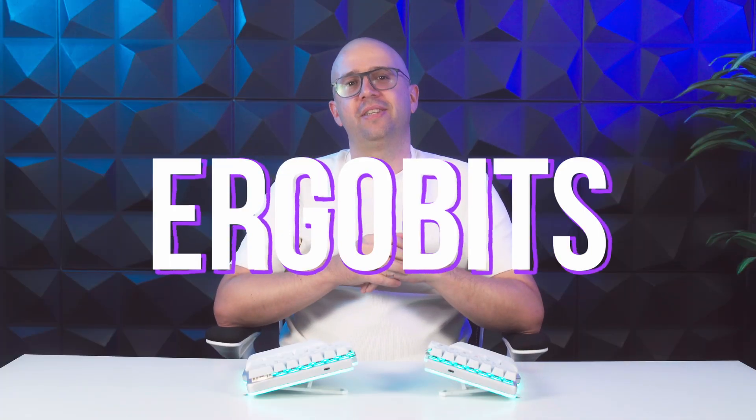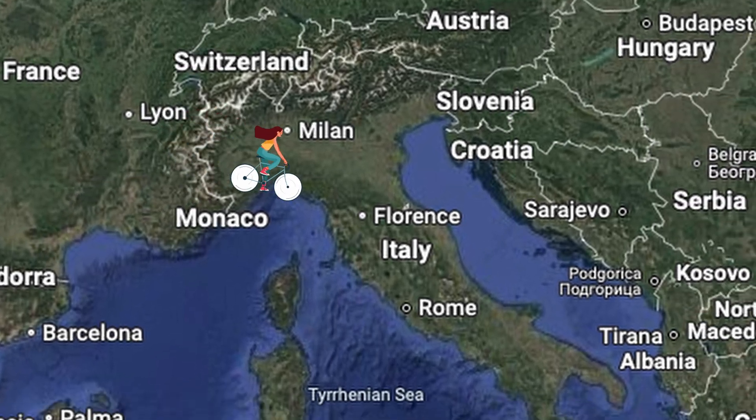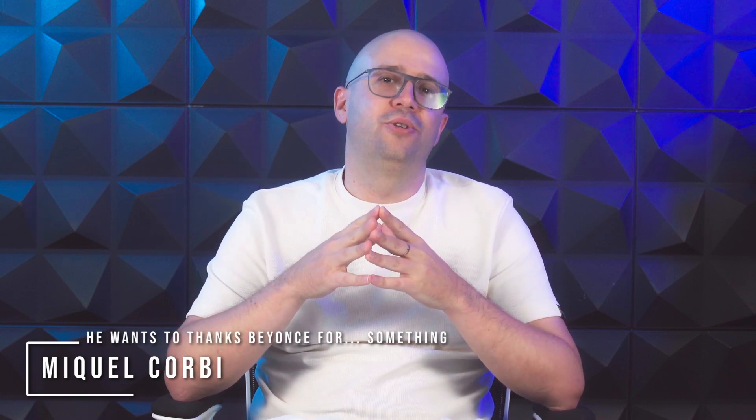Hi everybody, and welcome to a new Ergo Beats. Today I bring bad news and good news. The bad news is that, as you might have guessed already, I'm not Dominique. She's following a bike trip from Valencia to Florence, but she says hi. The good news is that everything else is making steady progress, and I can't believe what I'm going to say — we're going to meet our goal of starting shipping in October. I'm Mikael, and I will try to fill Dominique's shoes today.